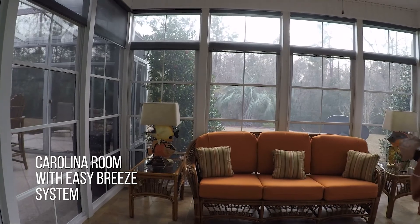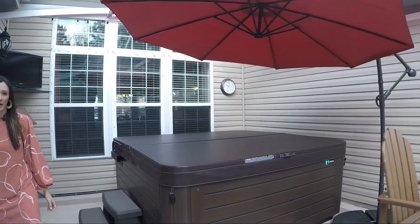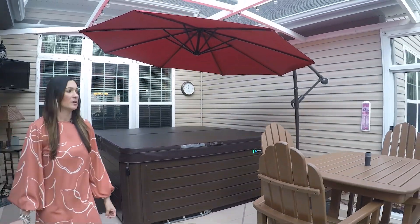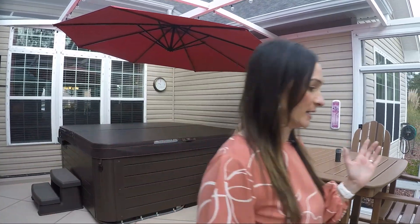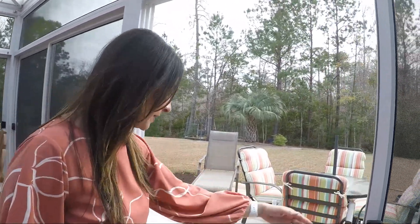You can enjoy the Carolina room all year long — it's heated and cooled. They did such a nice job with the outdoor area. Not only do you have the Carolina room, but also a beautiful pergola that's screened in with an extended patio.